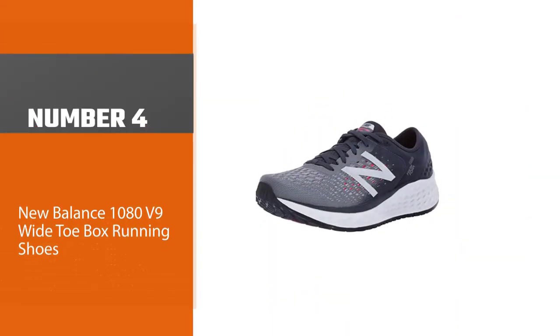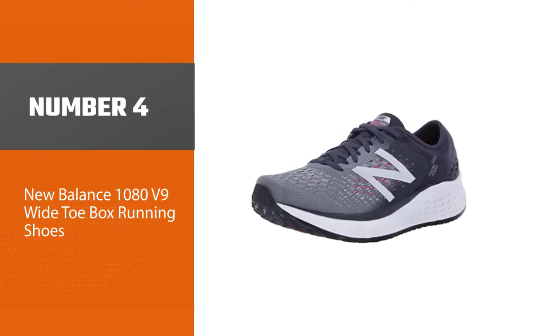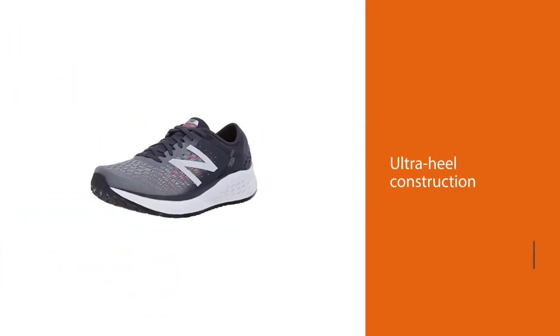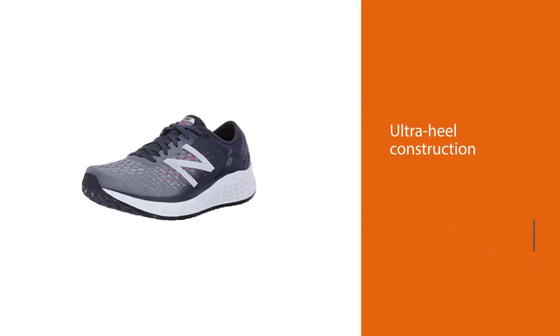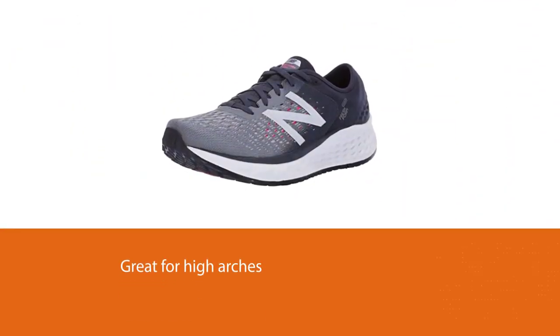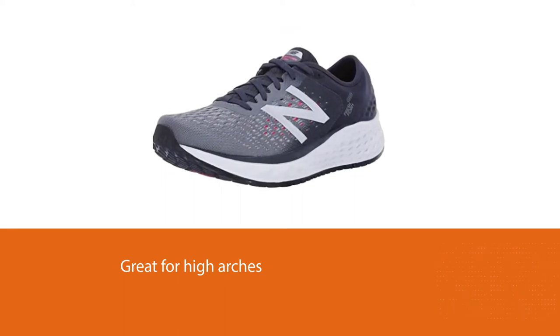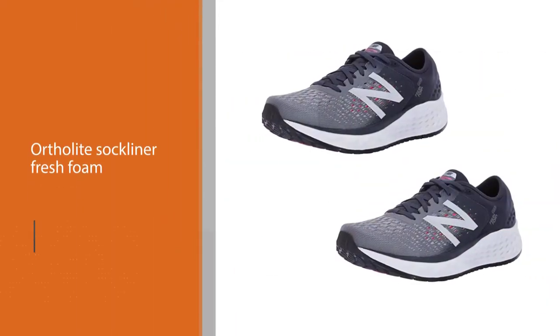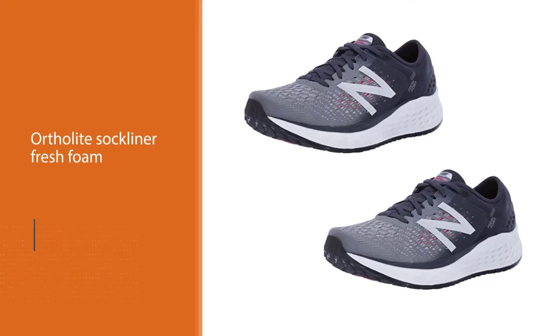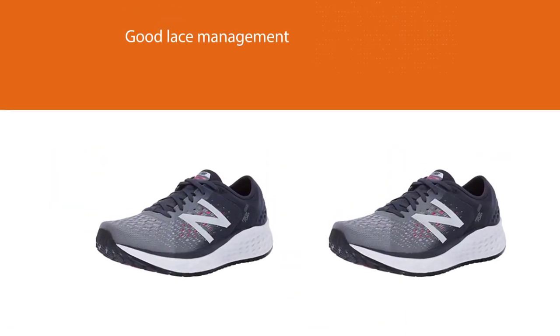Number four: New Balance 1080 v9 wide toe box running shoes. These shoes are great for people with wide feet and are made with textile and rubber. They come with ultra heel construction for stability and support when standing or running, and are also great for high arches, coming with an Ortholite sock liner and Fresh Foam cushioning. They have good lace management that makes them easy to put on, and their large toe box provides plenty of cushioning. The cushy heel and overall build hold up very nicely.